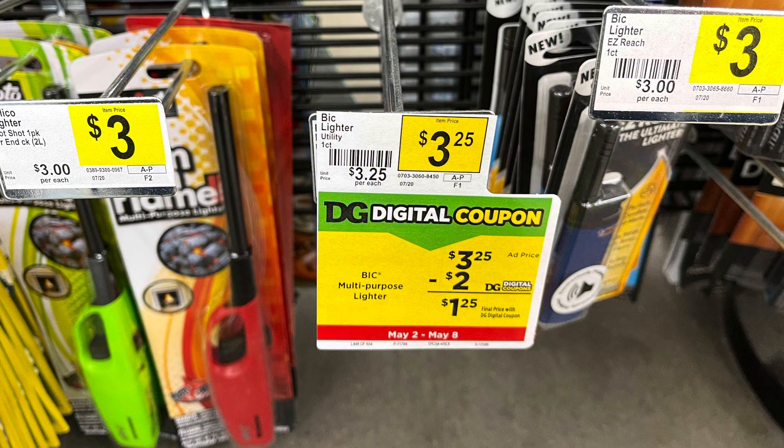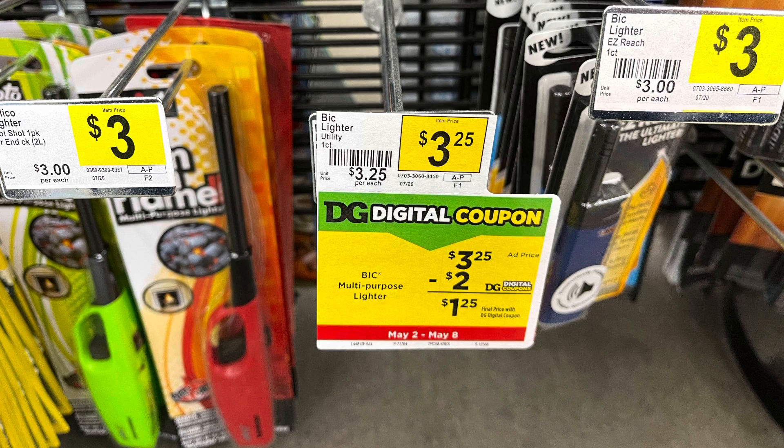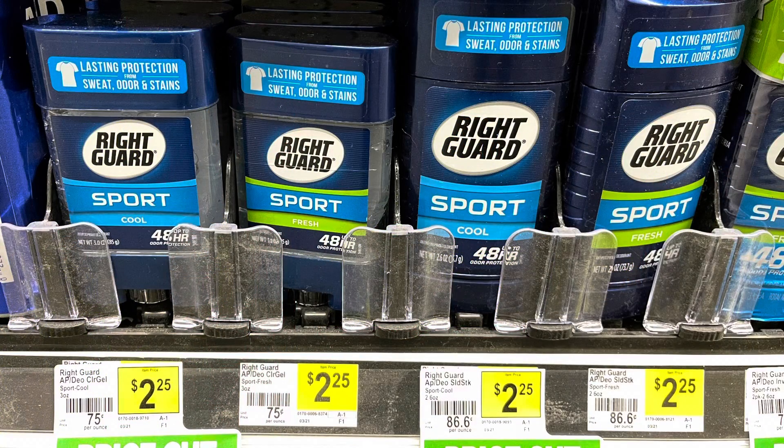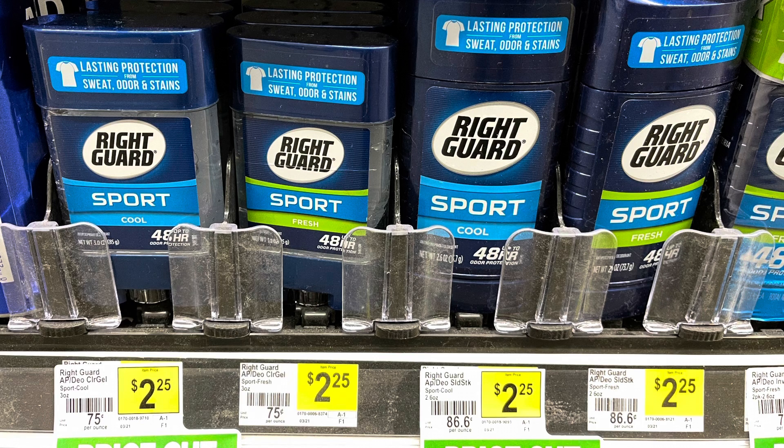Now my store is out, but you can pick up one of these Bic lighters here. They're $3.25 — use a $2 digital coupon making it $1.25. Now these Right Guard Sport deodorants are $2.25. There's the gel kind and the solid. We have a $1 digital coupon making them $1.25, but that digital coupon is only attaching to the fresh scents — it is not attaching to the cool. So just keep that in mind if you're interested in picking up this product. Always scan in store.